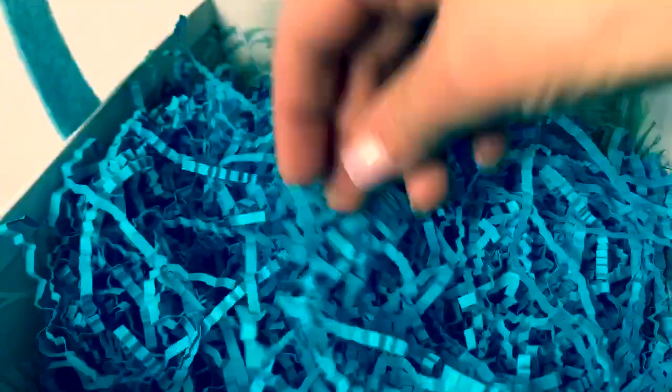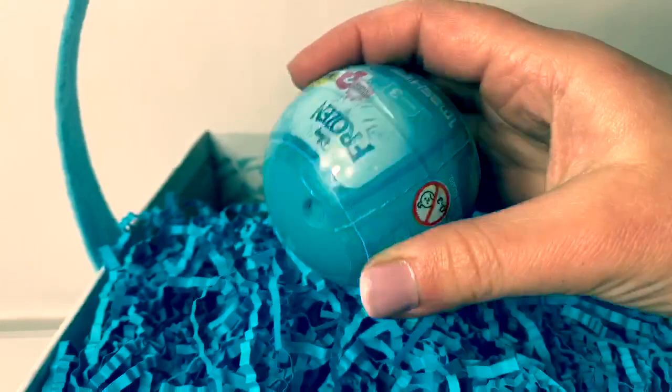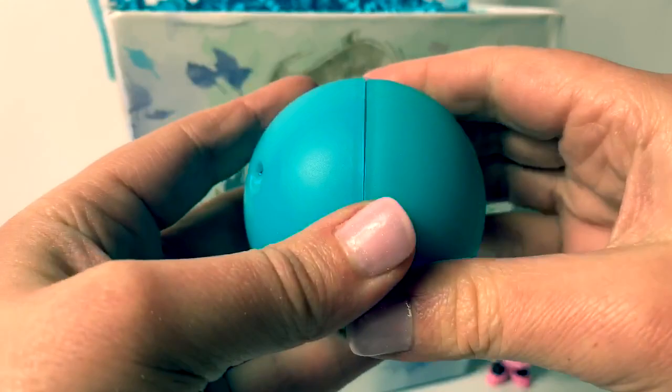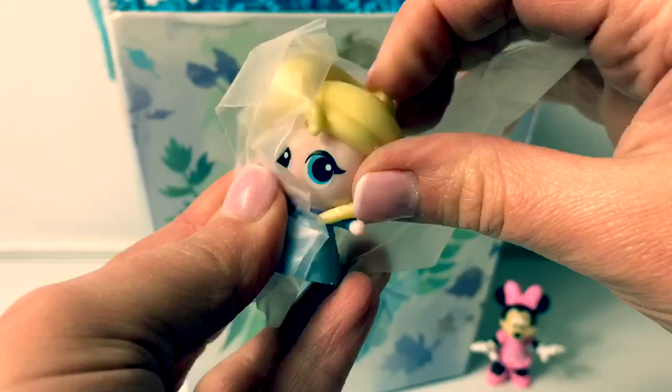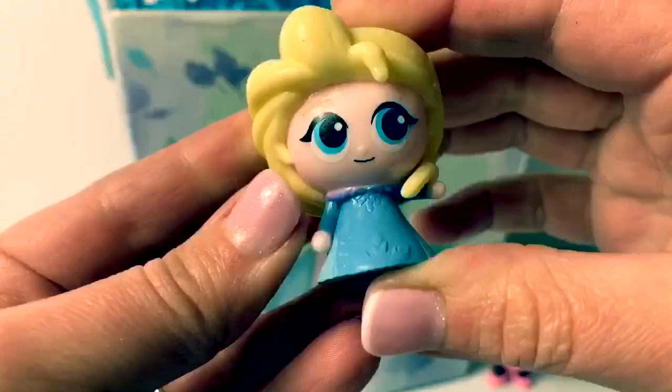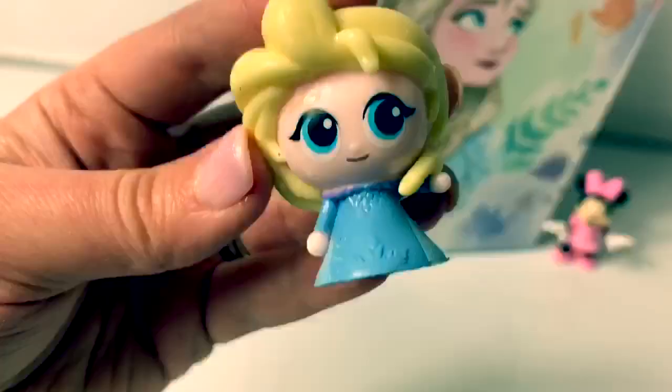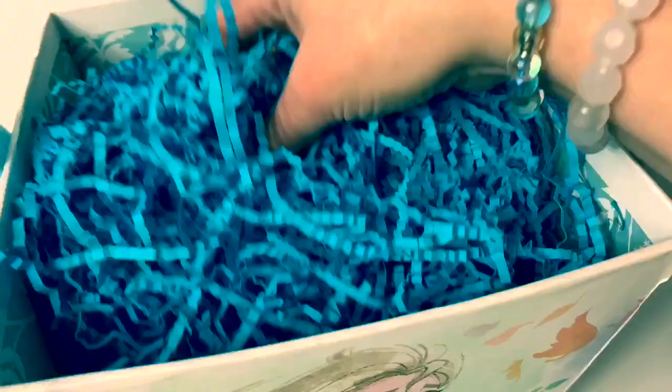Now let's see what else is inside! Here we have a Frozen Mashem! I just love Mashems! A blue ball! And look — we got Queen Elsa! So awesome! Her hair is squishy and her dress is squishy! Mashems are so fun!